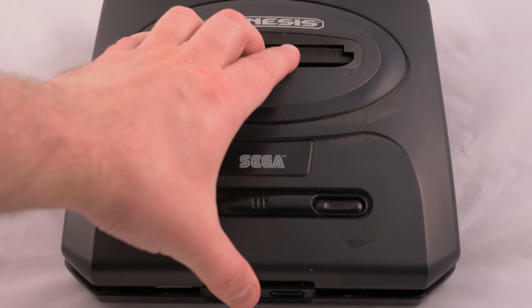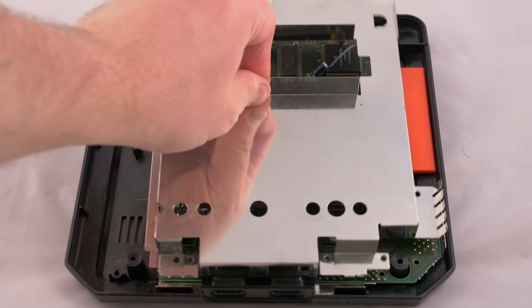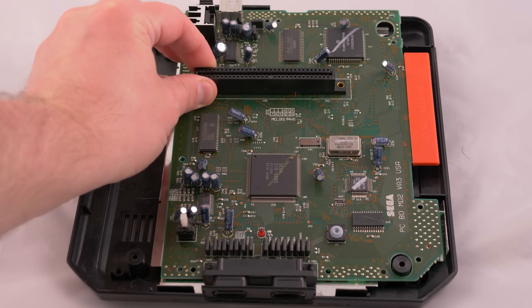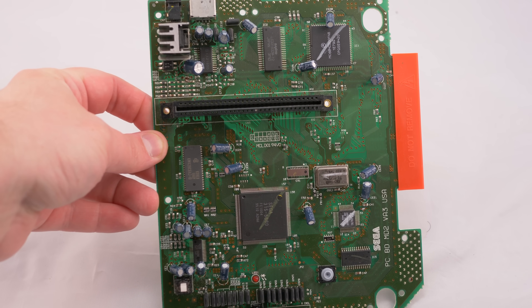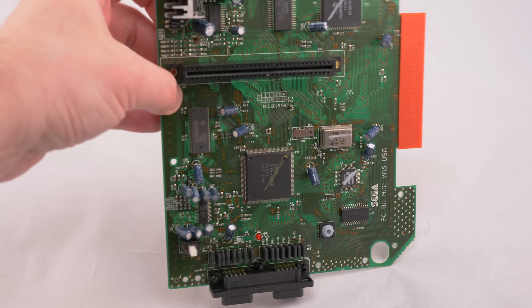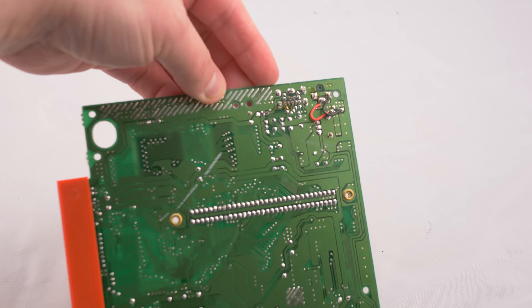The Genesis Model 2 was released both as a way to cut costs from the original Genesis and to breathe new life into the console with a fresh design. Unfortunately, many different motherboard revisions can be found in the Genesis 2, and some have major issues. A few output terrible quality audio, and some have noisy video with colors that seem off.